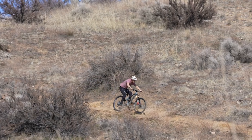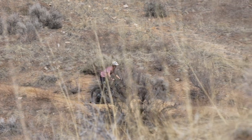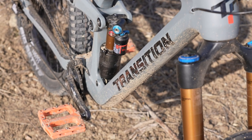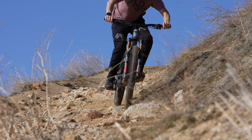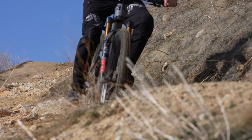So the first question is: why did Transition feel the need to expand its line? What's the inspiration and purpose behind bringing a new model — and especially such a big bike — into the realm? We definitely identified a need and an interest for a bike bigger than the Sentinel. That's kind of where the Spire came from. With its more aggressive geometry, you don't feel like you're carrying around a boat anchor.